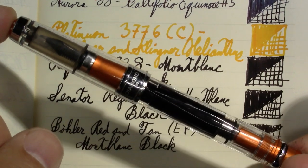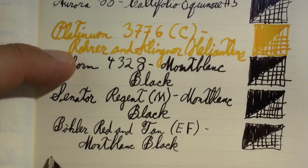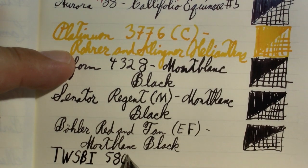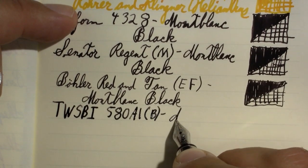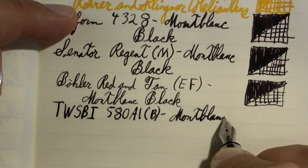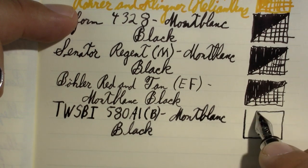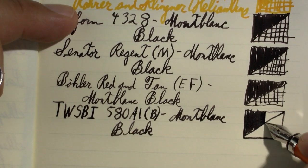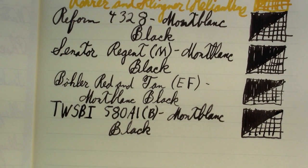This one is a Twisbi 580 aluminum — whatever their first orange one was, because I know they came out with another orange later on. Let's actually get this on screen. And again, mobile — black. So those are the pens and inks that I've been using this week, more or less.